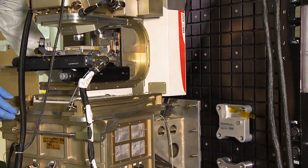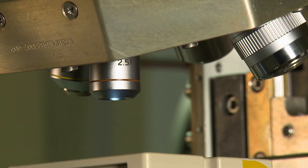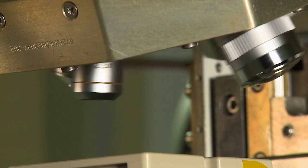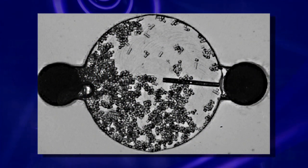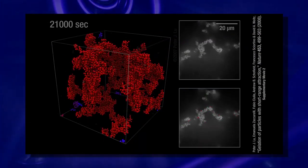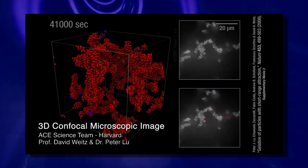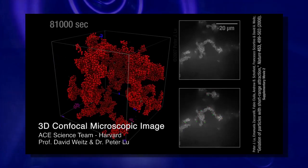Lenses allow magnifications ranging from 2.5 times to 63 times, and with oil-coupled objectives they can increase to 100 times. The microscope uses simple backlighting and epi-illumination. A commercial condenser will be added to provide bright field illumination. High resolution color video microscopy, confocal microscopy, dark field, and phase contrast capabilities are in development.